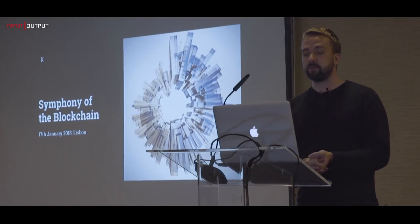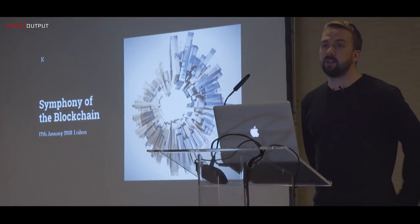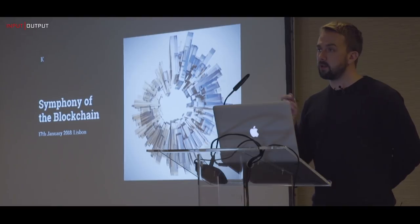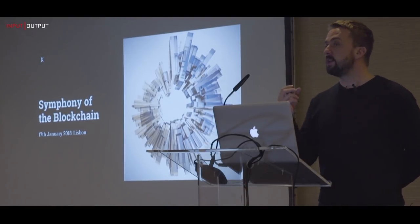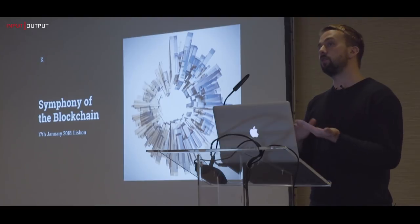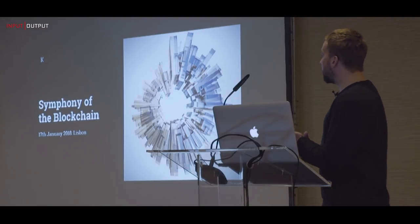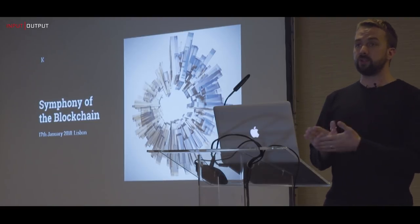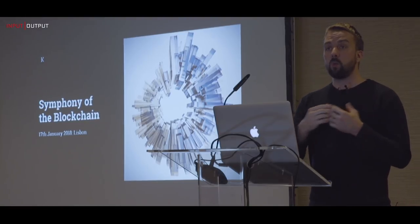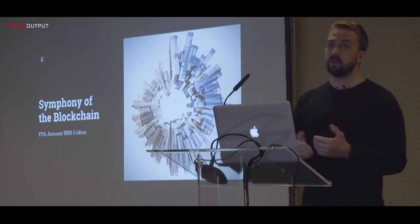That leads us to a really exciting project we've been working on with the creative team at IOHK — we call it Symphony of the Blockchain, and it's launching today. The Symphony of the Blockchain is an interactive audio-visual exploration of cryptocurrency and blockchain through Bitcoin. It's an ongoing research initiative we're working on together to help bring about a greater understanding of the technology that underpins cryptocurrency. Today I'll go through the design process, a walkthrough of the visualization, and what's coming next.